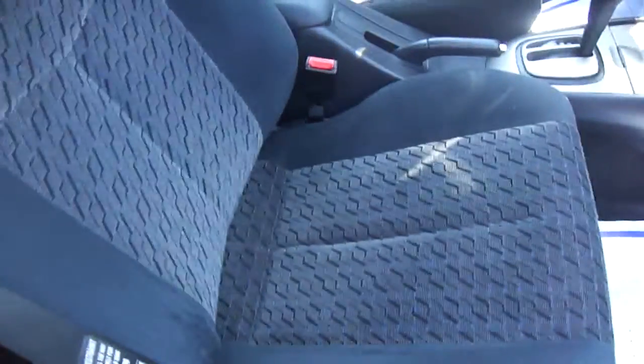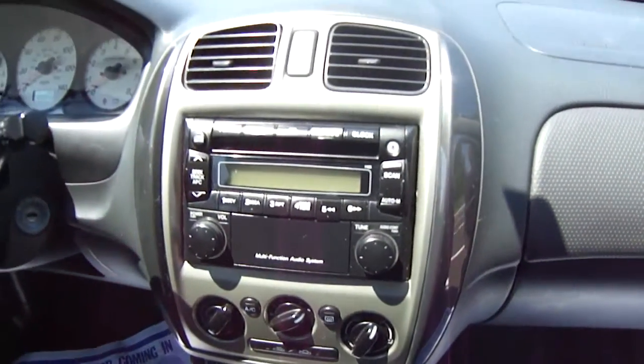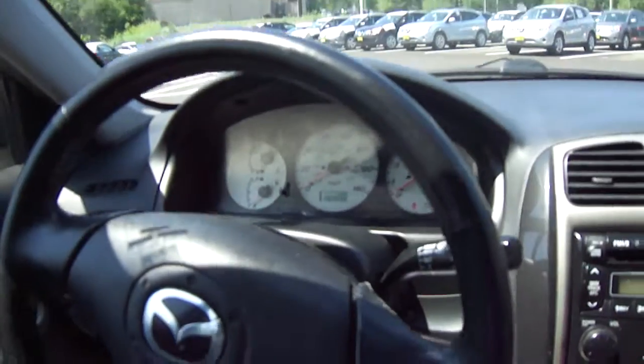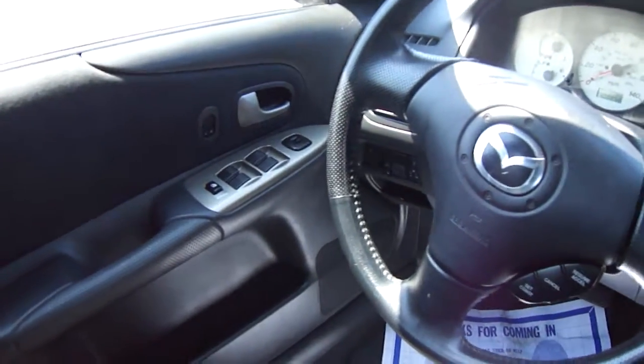Taking a look inside the vehicle, you can see it has the black sport cloth upholstery, which does look very nice throughout the vehicle. Coming up inside, we've got the automatic transmission. It does have the AM-FM CD player, the white face gauges, cruise control on the steering wheel, power windows, and power locks.